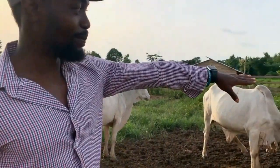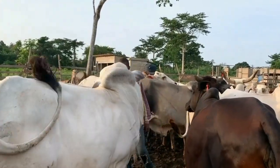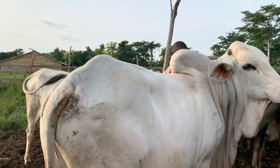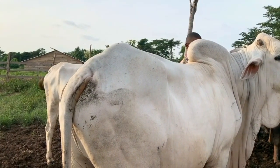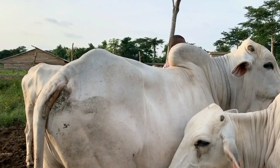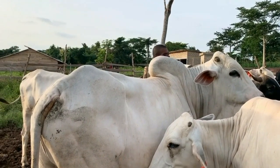So this is our bull. This is the guy that has been doing all the great work. We've had him for about a year now. And before we actually purchased this bull, we had bought about three different bulls which we didn't like, till we finally found this guy — very active, he does the job.